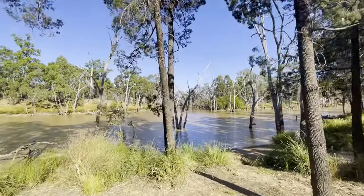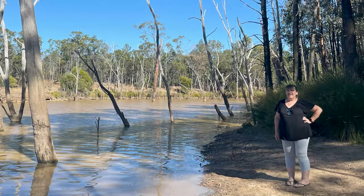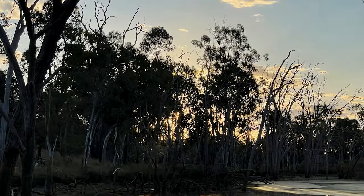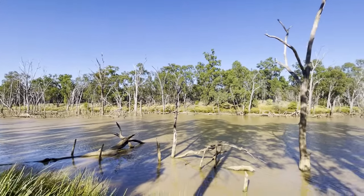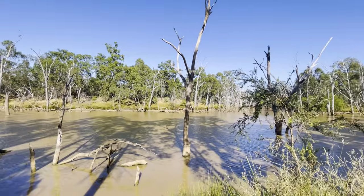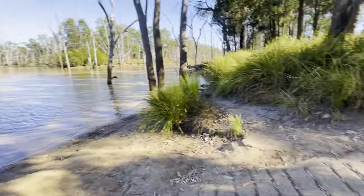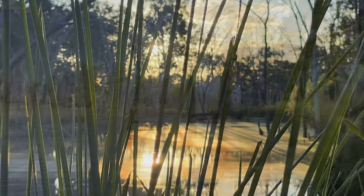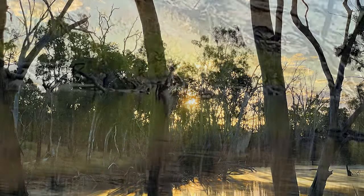There is another spot up further — it's like a wharf you can go out on. A few people have been fishing here. There's a boat ramp here as well. So yeah, quite a nice peaceful spot. Plenty of birds as you can hear.